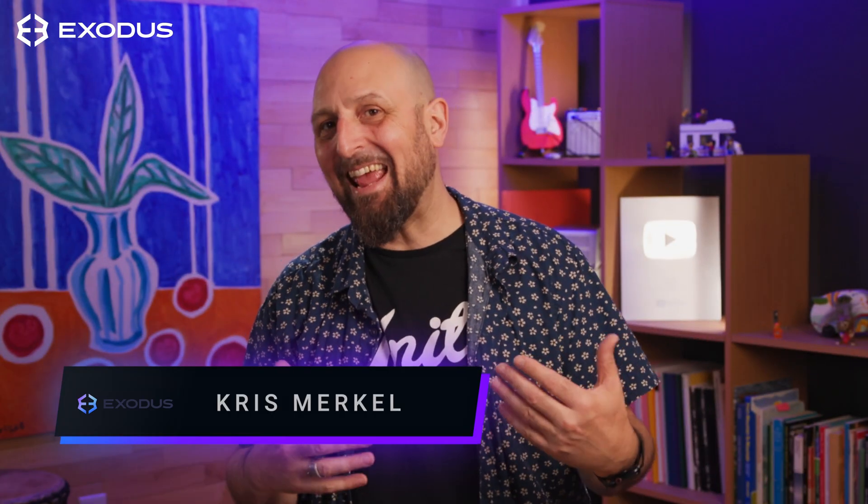Hey Crypto Nation! What is AVAX and how is it used on Avalanche? Well, we're going to cut through the ice and jump right in.